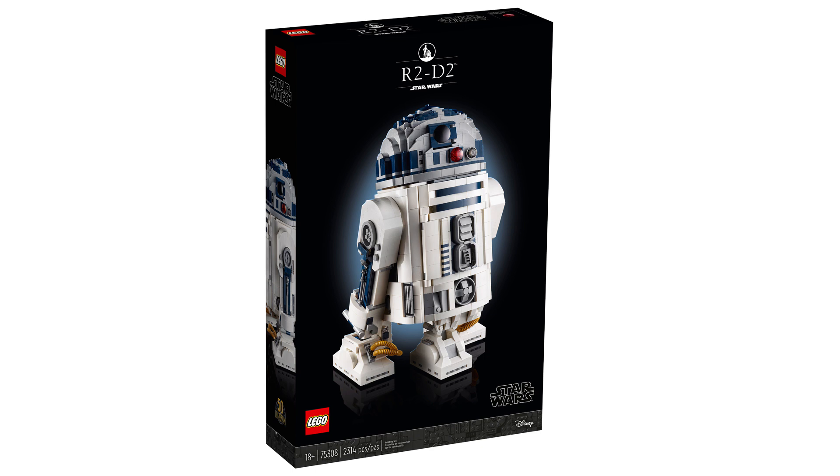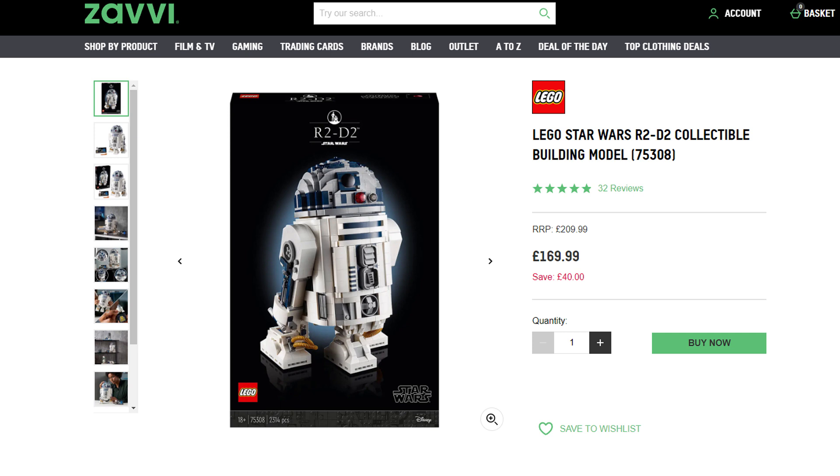However, it has been on sale for about $180 on Zavvi the other week, which is a pretty decent price. However, that is the initial release price of it, as it did undergo a price increase.